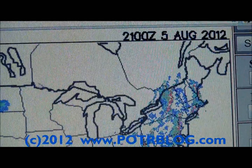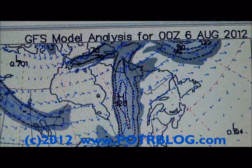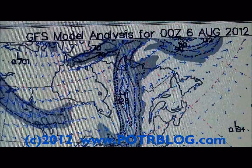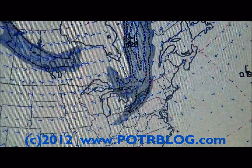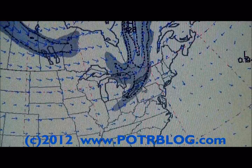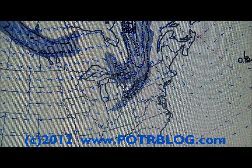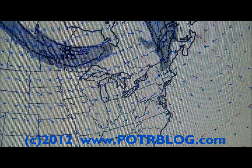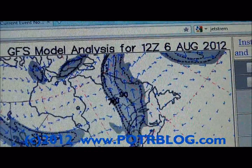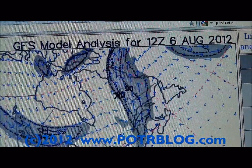Now we'll go to the jet stream for the same time period. This is from 0 Zulu, August 6th — approximately 7 p.m. on August 5th local time in Susquehanna. If you see here on the map, the jet stream is moving in; you can see the arrows of the airflow direction. We'll move forward by six hours and you can see how it swept up and through, then forward another six hours. Here we are at 6 o'clock in the morning on August 6th.